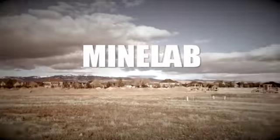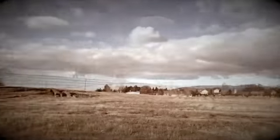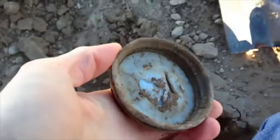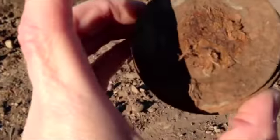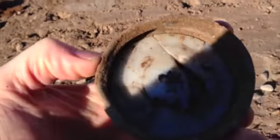Got an old site over here — that was probably a 1920s or 1930s house. We're going to go over here and do a little detecting and see what we can find. It's definitely an old site. We're getting lots of old lids, so there's got to be something here.